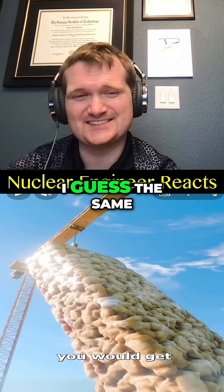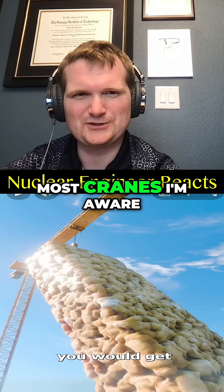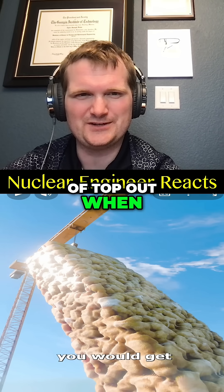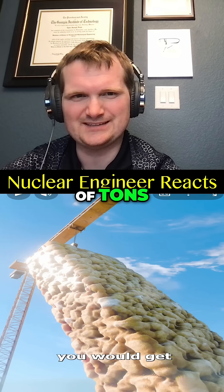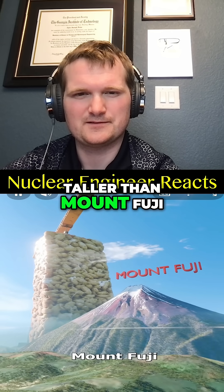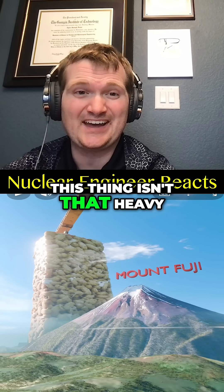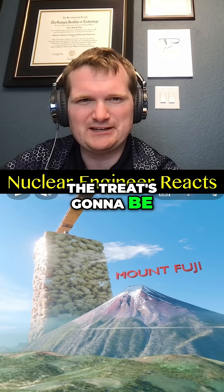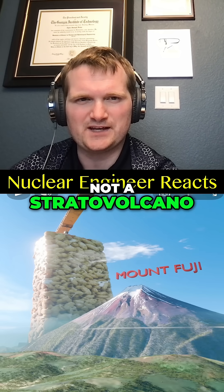When it's finally done cooking and lifted into the air — using what? The same magical crane you used to lift the Golden Gate Bridge? Most cranes top out in the thousands-of-ton range, not tens of millions of tons. And you would NOT get a single Rice Krispies treat taller than Mount Fuji — not even close. If perfectly packed, the treat would be a couple hundred meters tall, like a skyscraper, not a stratovolcano.